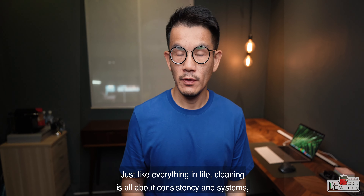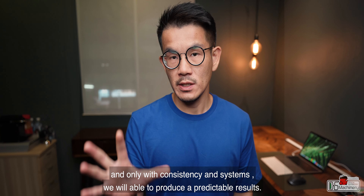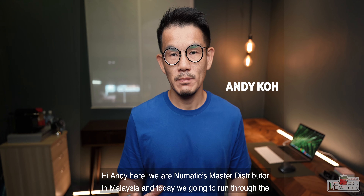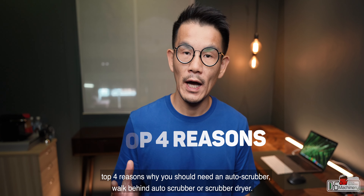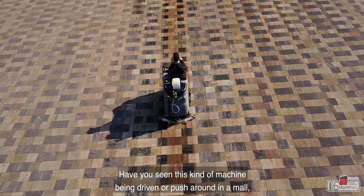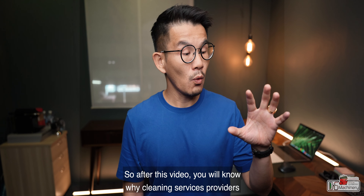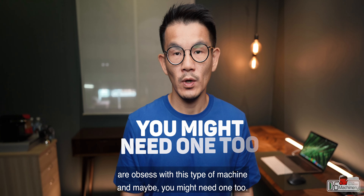Just like everything in life, cleaning is all about consistency and system, and only with consistency and system will we be able to produce a predictable result. Hi, Andy here — we are the Pneumatic Muscle distributor in Malaysia, and today we're going to run through the top four reasons why you should need an auto scrubber, walk-behind auto scrubber, or scrubber dryer. Have you seen this kind of machine being driven or pushed around in a mall, factory, warehouse, or even some on the road? After this video, you will know why cleaning service providers are obsessed with this type of machine, and maybe you might need one too.